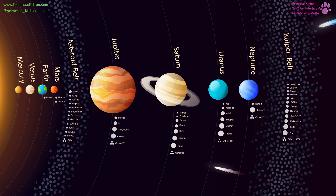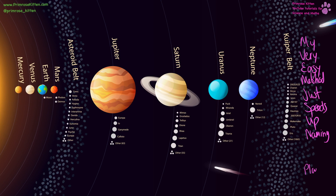To help you remember the order, we have: My Very Easy Method Just Speeds Up Naming — and it used to be 'Planets' at the end, but Pluto isn't a planet anymore, so it stops at Naming. If you guys have any other ways that you remember the order of the planets, pop that in the comments below, because I'm sure loads of other people would love to see what you come up with.